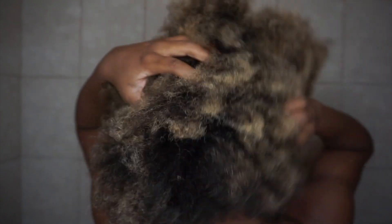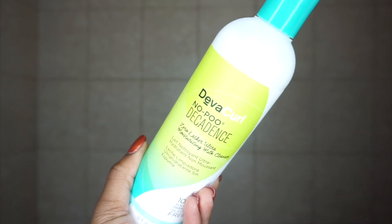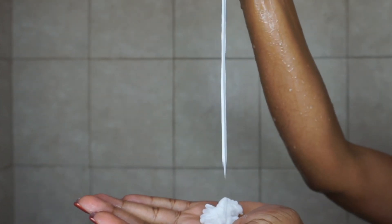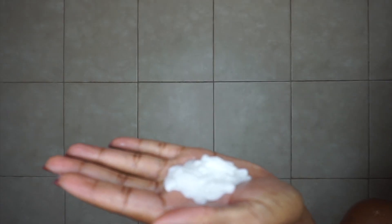I am starting off on what is a four-day-old twist out. My hair is dry, my hair is crusty, and my hair needs all types of tender love and care. So I'm starting off using the DevaCurl No Poo Decadence cleansing milk — this product is so bomb, it's so thick and creamy, and it gets the job done while moisturizing your hair as you cleanse.